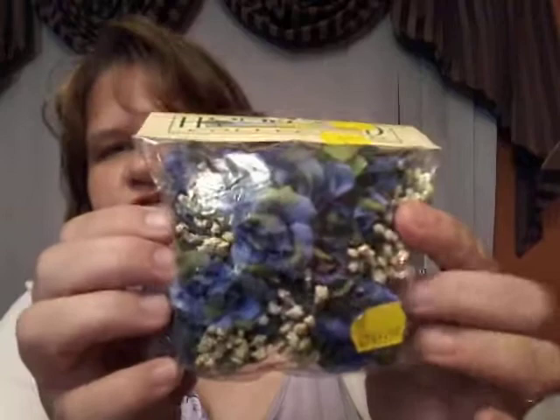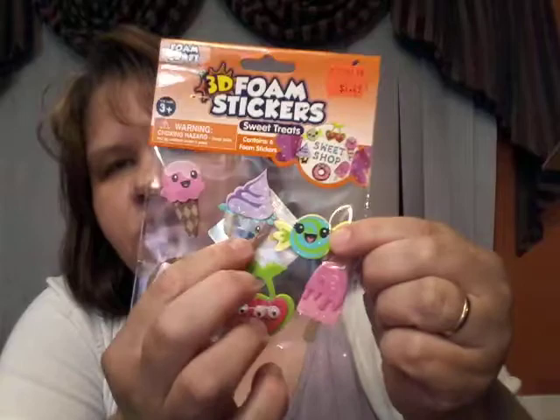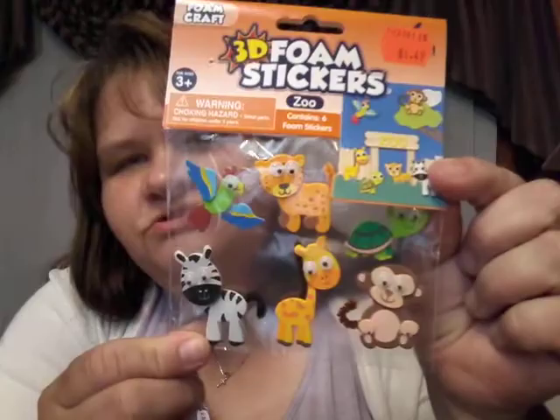And then these 3D foam stickers were $1.49 — they have donuts, cherries, popsicles, candy, a cupcake, and an ice cream cone. And then these little animal guys are so cute — look at that turtle! Oh my goodness, he's so cute. And the monkey. And I like this bird, so beautiful.